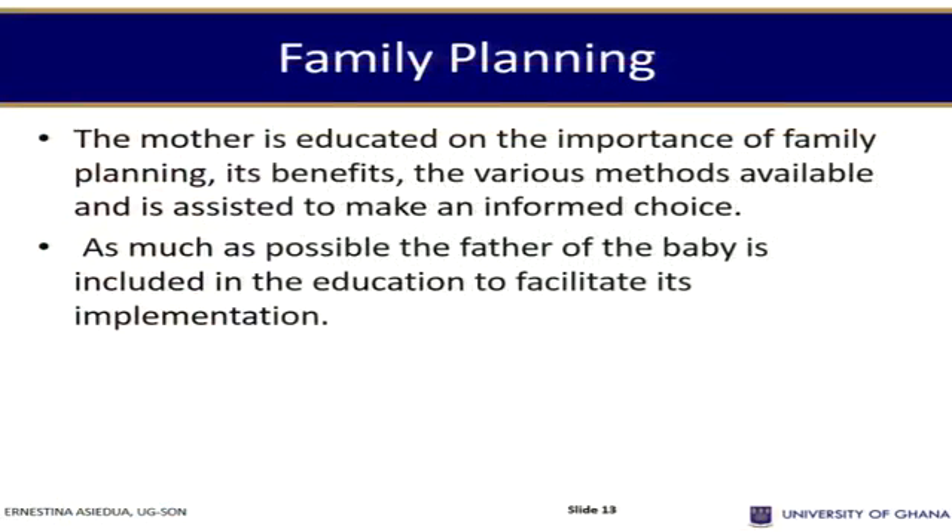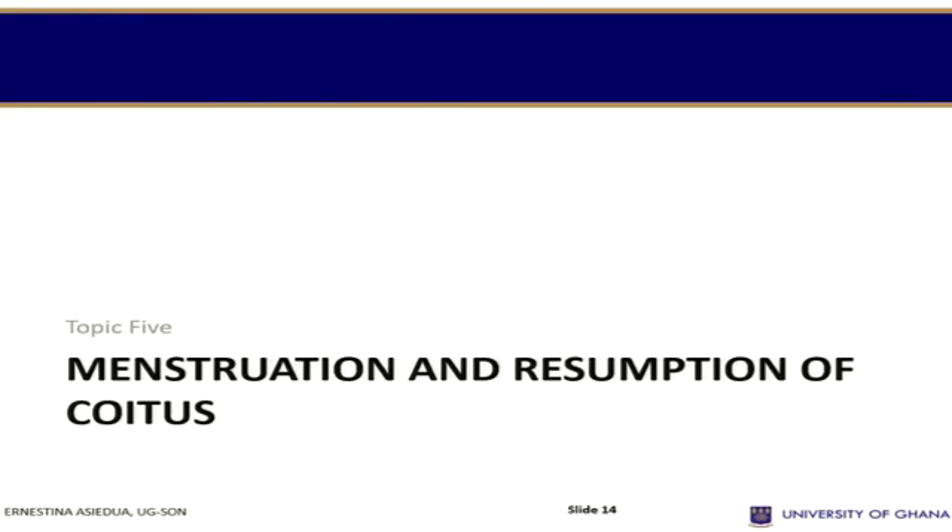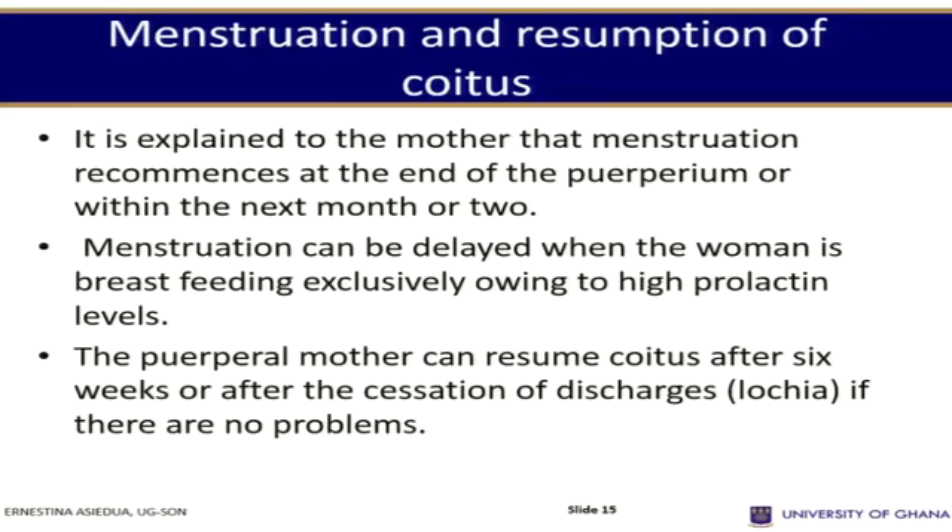Regarding family planning: the mother is educated on the importance of family planning, the benefits, and the various methods available, and is assisted to make an informed choice. As much as possible, the father of the baby is included in the education to facilitate implementation and adherence.